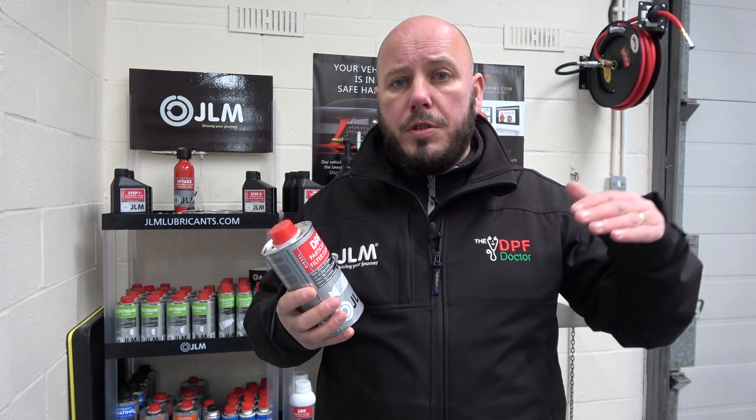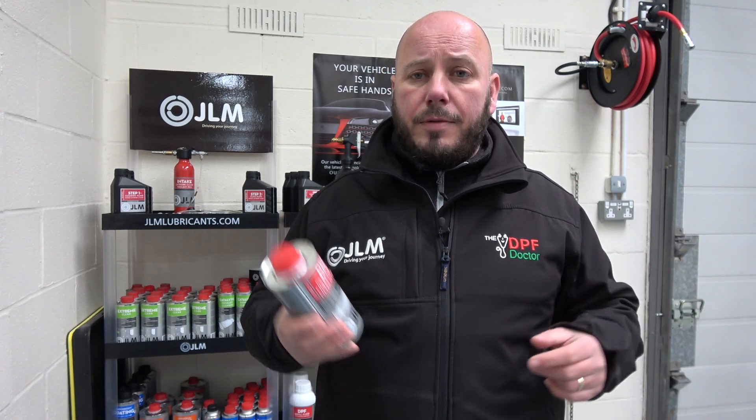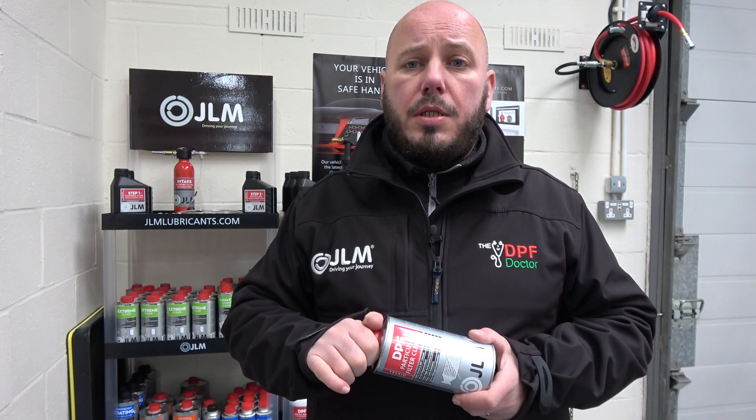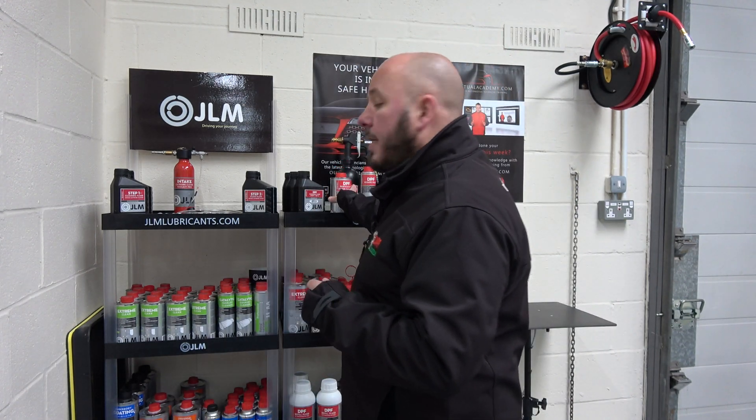So for us, if a customer comes in and the DPF blockage is moderate — it doesn't justify a full professional clean — we would use the DPF Particulate Filter Cleaner and carry out an extended road test. It's safe for putting in the tank. In-tank additives can be really really good or really really bad, so it's important to understand the difference.